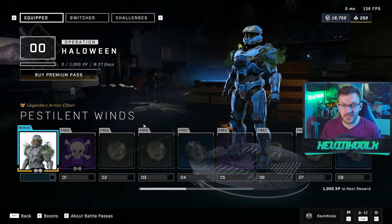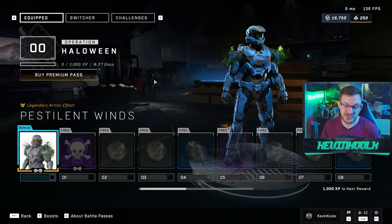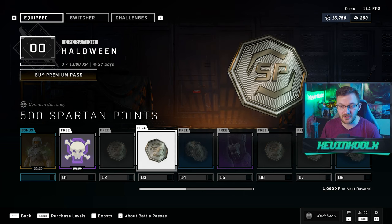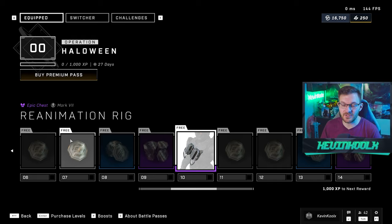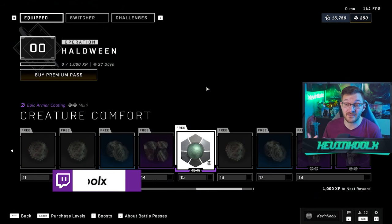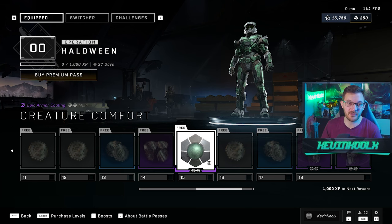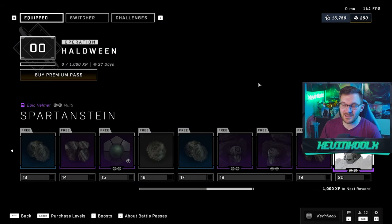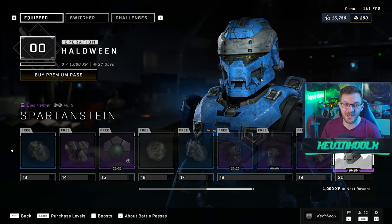Quick overview of the operation battle pass: for 500 credits you have the Pestilent Winds coating — kind of reminiscent of Halo Reach customization that used to be unlockable through gameplay. You also get an emblem and spartan points. Then piece by piece you earn the Frankenstein's monster-style armor set. At level 10 you get the chest piece, and they actually look really cool — a fantastic job making it look like Frankenstein's monster while still being interesting Halo armor. Level 15 gives you the full look, level 18 are the shoulder pads which look awesome, and at level 20 you get the helmet — it definitely looks like Frankenstein's monster translated into a Halo Infinite helmet. A really clever, cool execution.